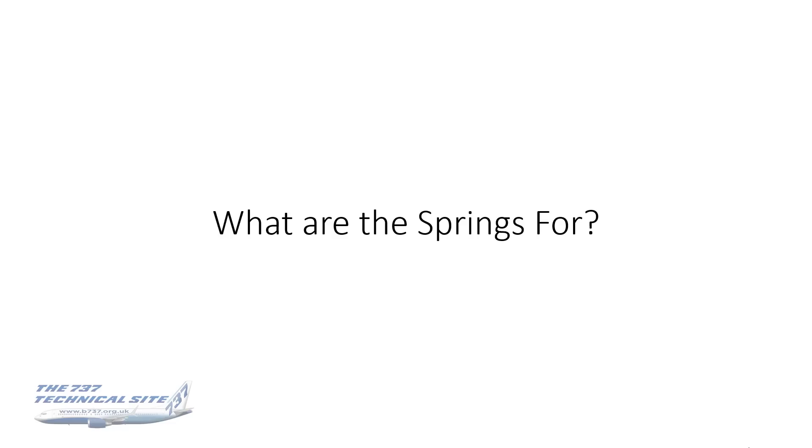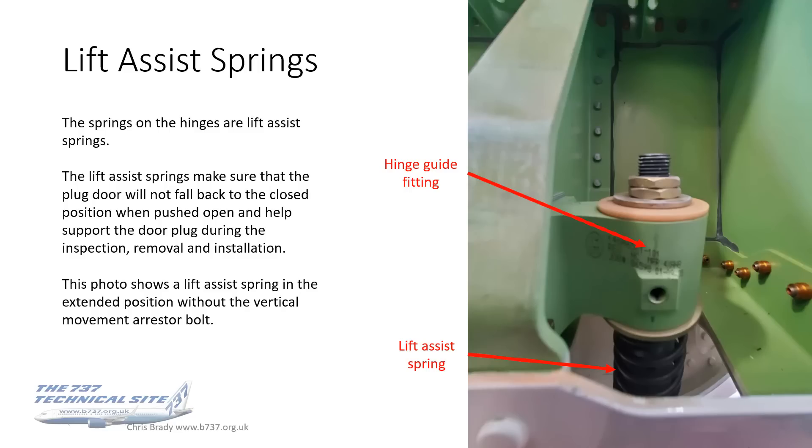What are the springs for? They're called lift assist springs, and they're on the hinges. They make sure that the door plug will not fall back to the closed position when pushed open, and they also help support the door plug during inspection, removal and installation. This photo shows a lift assist spring in the extended position, without the vertical movement arrestor bolt, because obviously if that bolt was in place it wouldn't be able to extend.